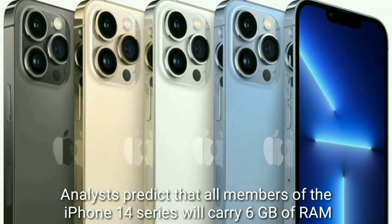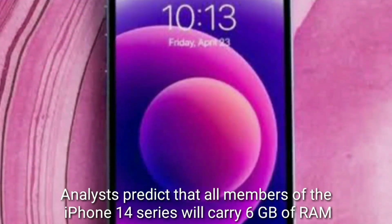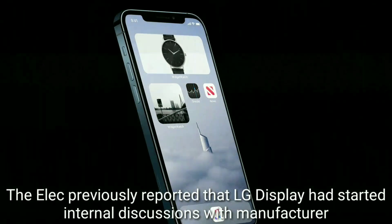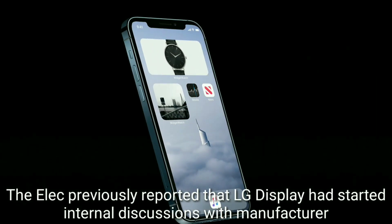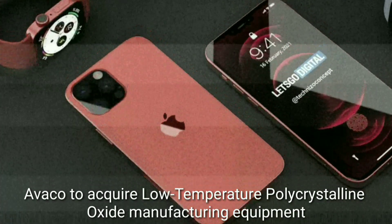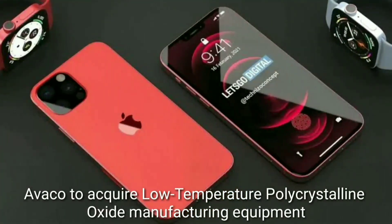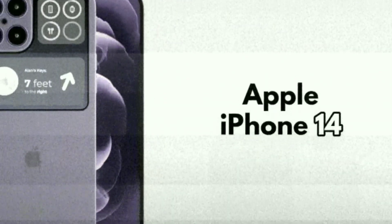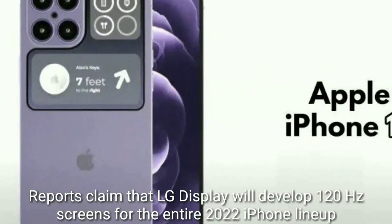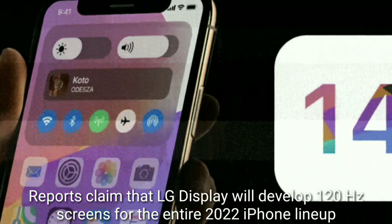Analysts predict that all members of the iPhone 14 series will carry 6GB RAM. It was previously reported that LG Display had started internal discussions with manufacturer AlphaGo to acquire low-temperature polycrystalline oxide manufacturing equipment. Reports claim that LG Display will develop 120Hz screens for the entire 2022 iPhone lineup.